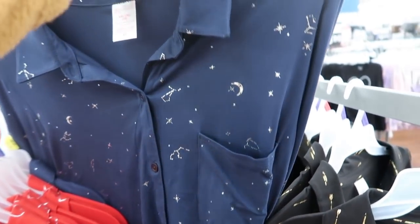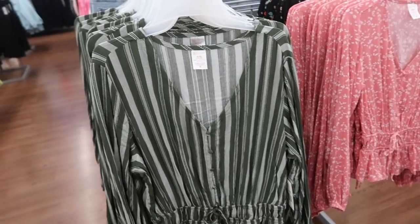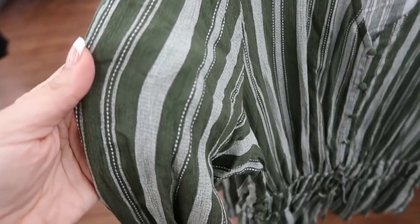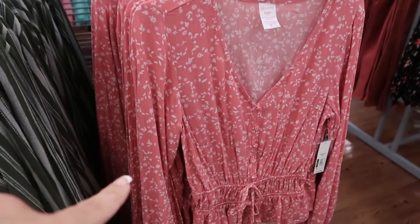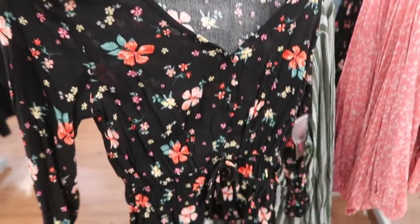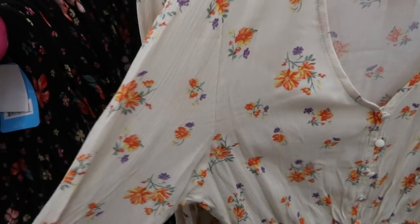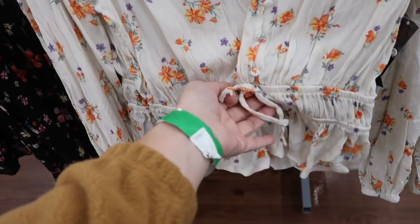The blue one has stars and moon on it. There are also button-down peplum style tops from No Boundaries in a lightweight knit material — olive green for $12.96, a pink floral that would be really pretty for Valentine's and spring, a black floral, and a beige floral with elastic at the waist.